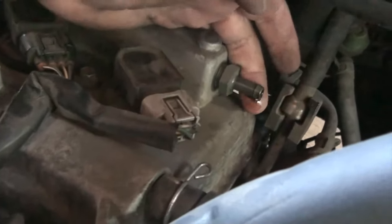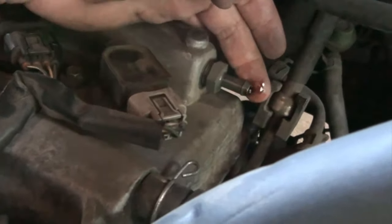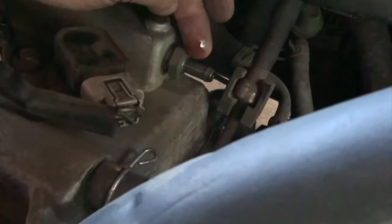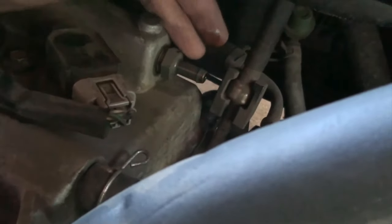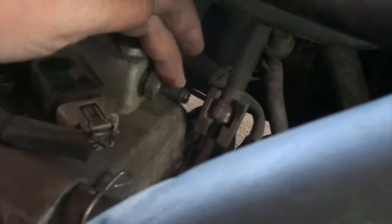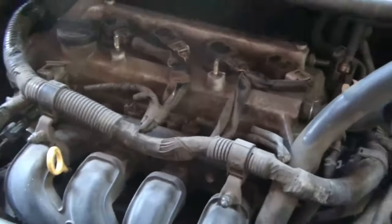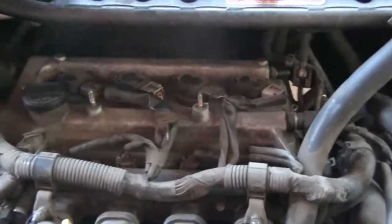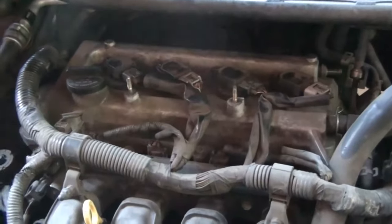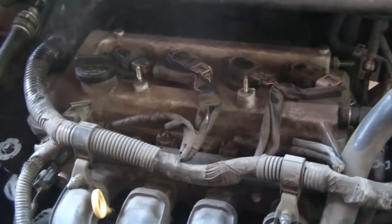I pulled the hose off and there is a lot of oil on this thing. I could have sworn from my research that these can get plugged and cause issues like backfiring. The reason I'm changing this first is I had a problem about a year ago — this motor has been burning a lot of oil. I have around 270,000 miles on it.